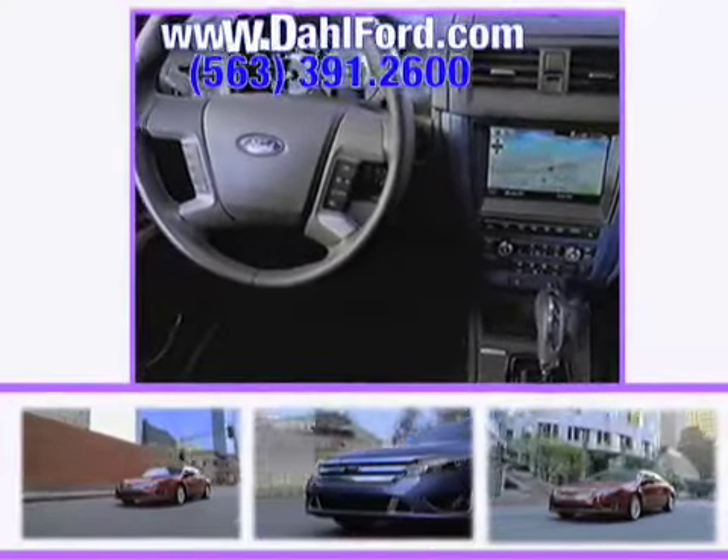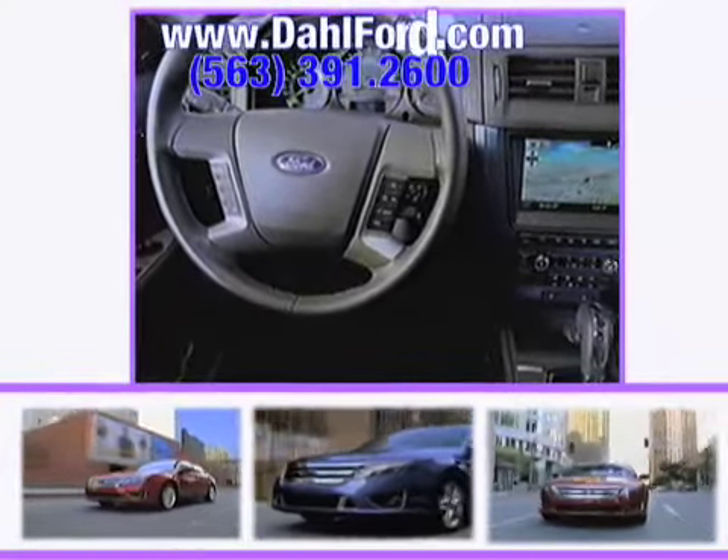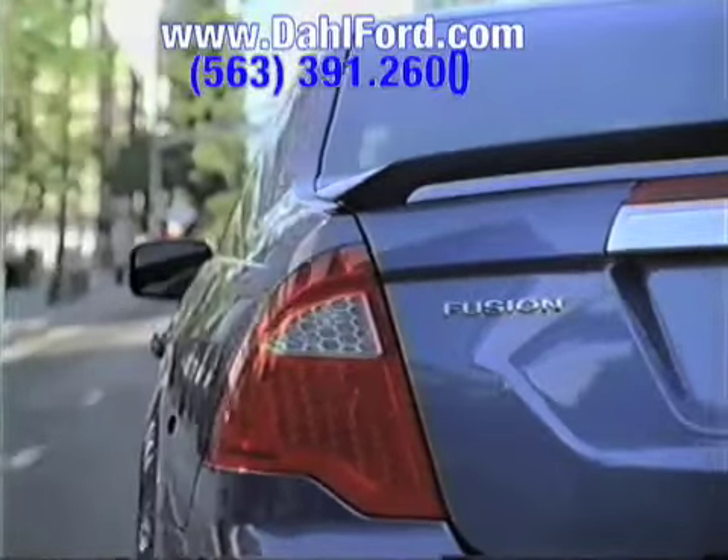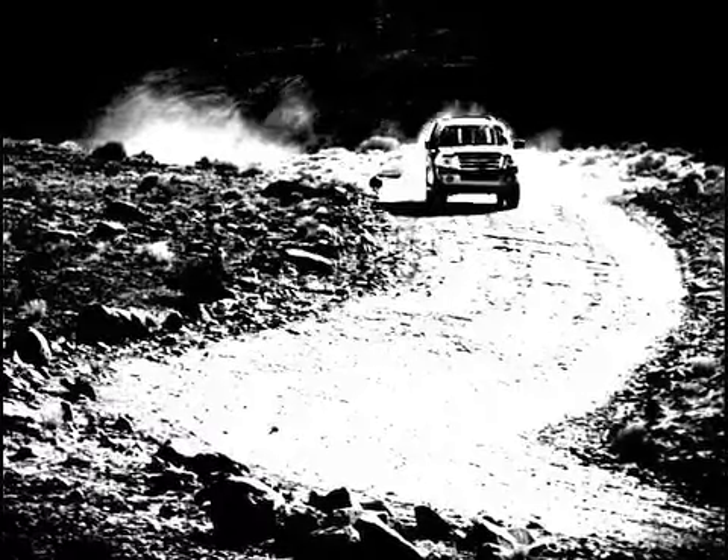Everyone has been talking about the all-new Ford Fusion. Its stylish design, affordability, and modern features make the Fusion superior to the competition. And there's no better place to buy your next Ford vehicle than Dahl Ford in Davenport, Iowa.